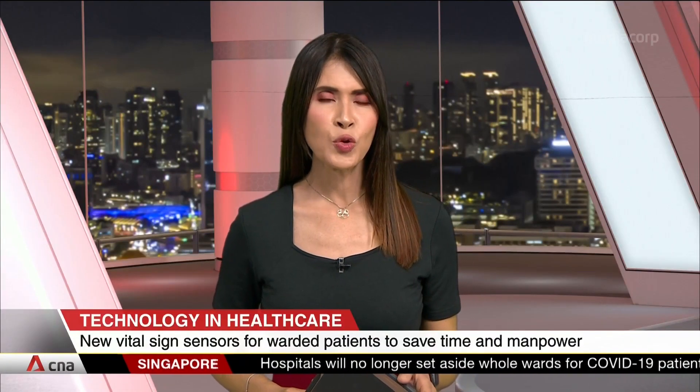New wearable medical sensors are being tested in Changi General Hospital, allowing for the remote monitoring of patients' vital signs even while they're asleep, allowing patients to get uninterrupted rest. The smart system also aims to improve productivity as it cuts the time that's spent on taking vital signs at patients' bedside.